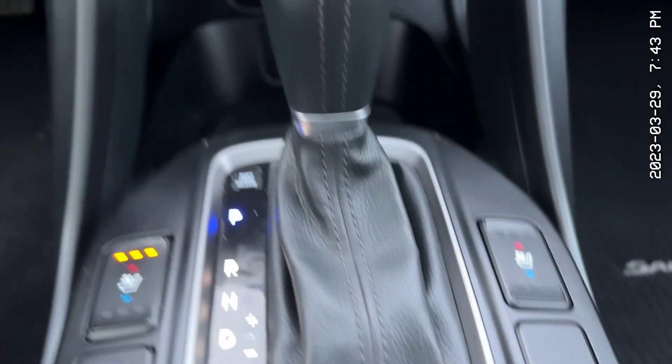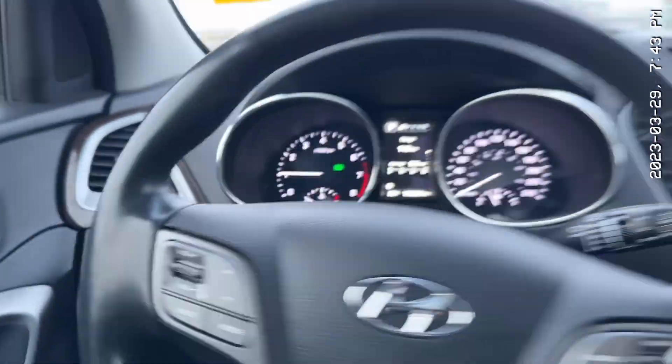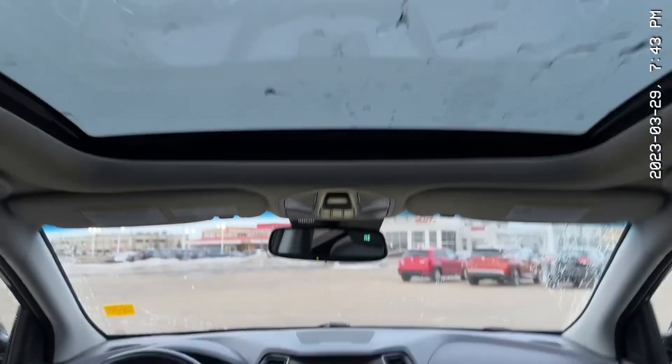Dual climate control. This thing also comes with heated and ventilated seats. You also get a heated steering wheel — I'll show you the button for it, it is right there. You also get memory seating.